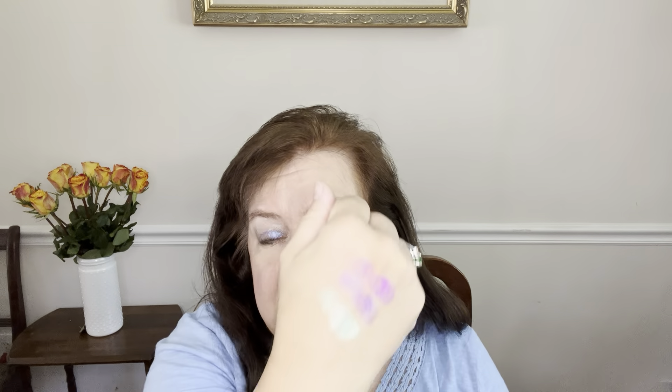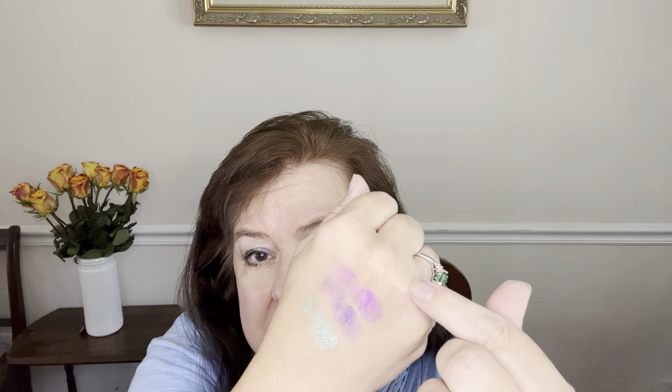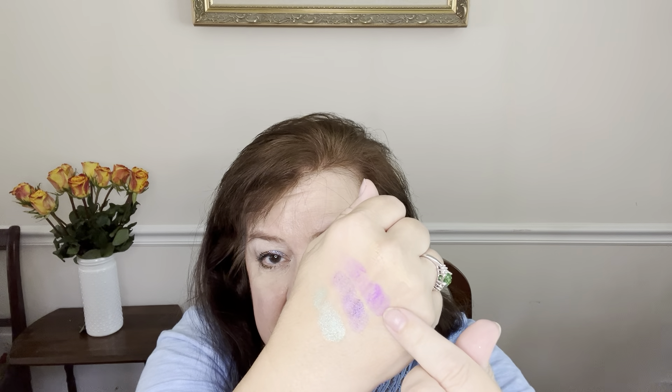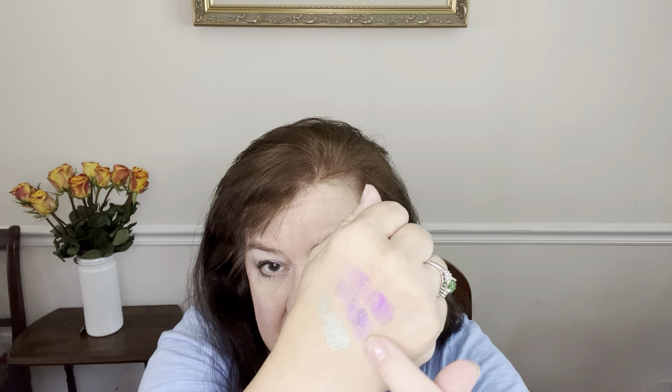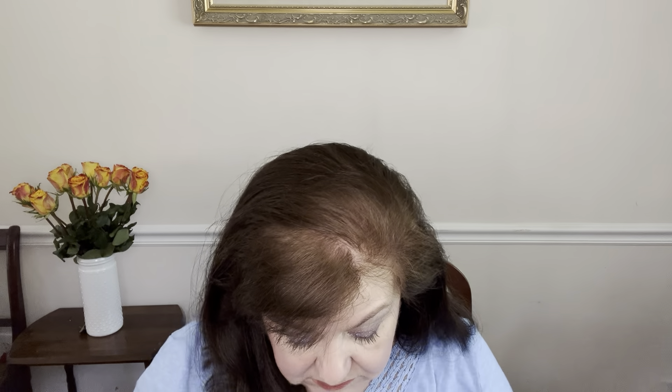I'm going to start on the top row with the first four. Here they are. This sand color you really can't see at all. Then Sea Witch is here, then Ursula, and then Splash — I actually think I'm going to really like that color. This is one of the things I like about this box: it's just fun to have these colors and get to play with it.